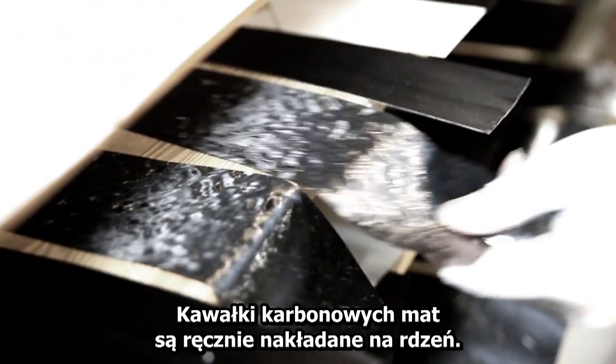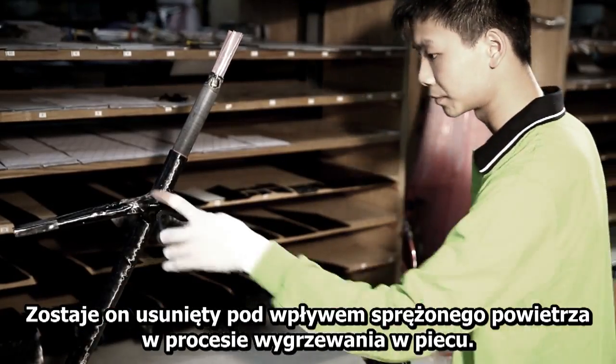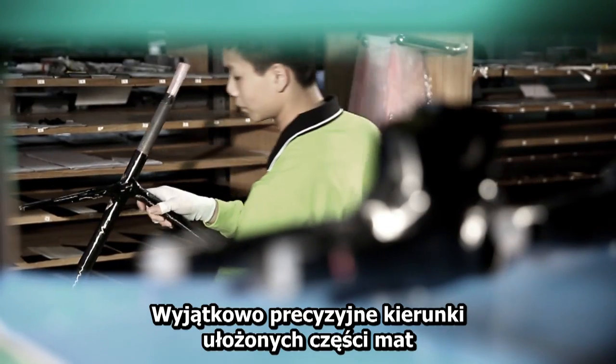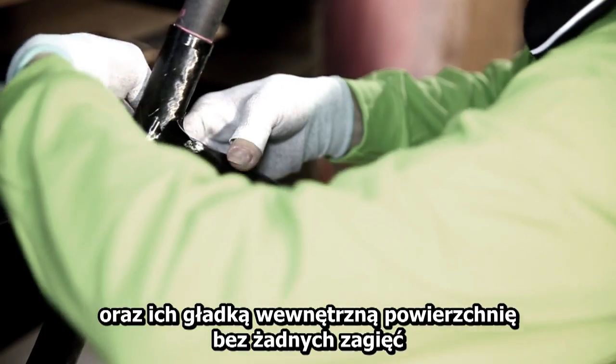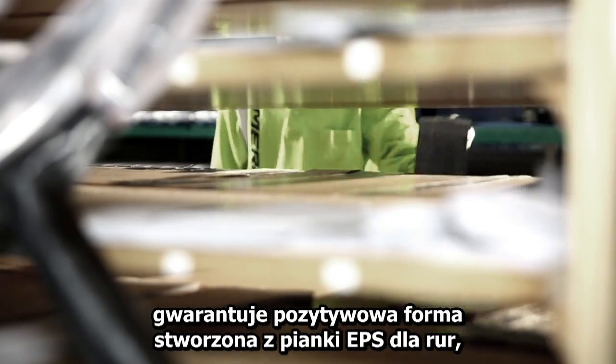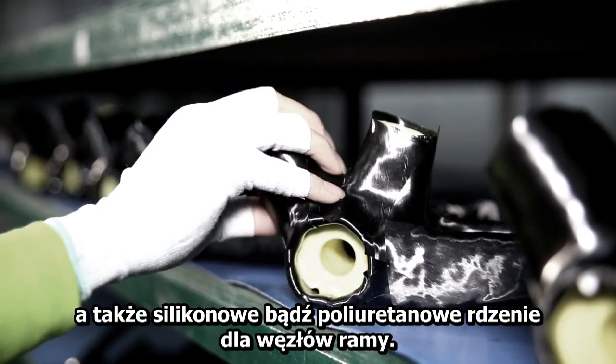Prepregs are draped around polybladders by hand. The latter are inflated by high pressure air in the oven during the process of curing. Exceptionally precise dimensions and smoother inside surfaces without wrinkles are guaranteed by positive molds made of EPS foam for the tubes, as well as mold cores made of silicon or polyurethane for the frame nodes.